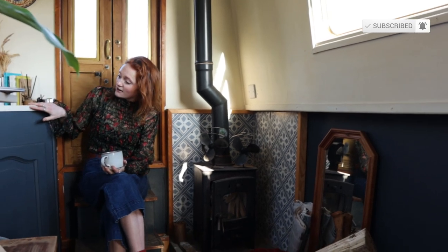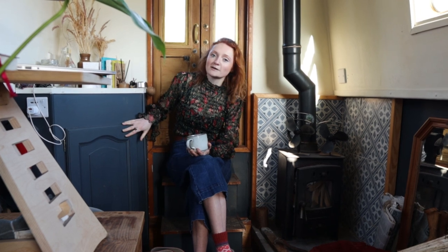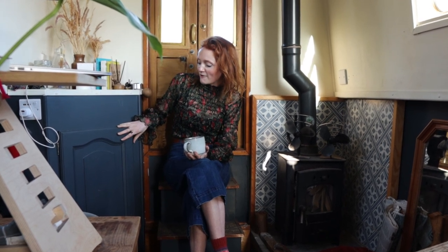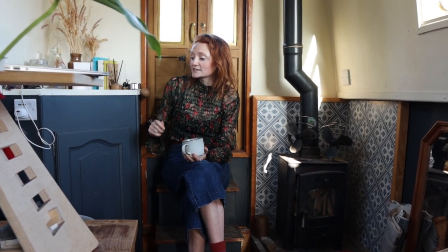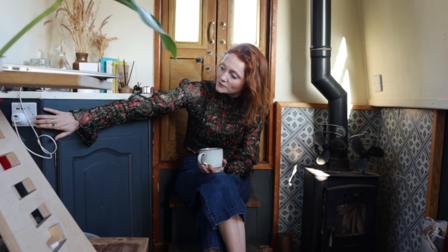Over here is our cupboard. When you live in a small space, storage is key. This one has become a bit of a dumping ground — we keep everything from our shoes to Tilly's coats (she has way too many for a dog) and all of our mooring equipment. We've also got one of our sockets up here — that's our 240 volt socket. We've got 12 volt and 240 volt throughout the boat.